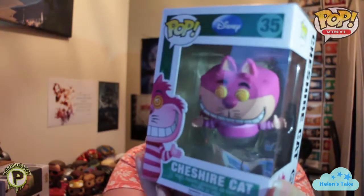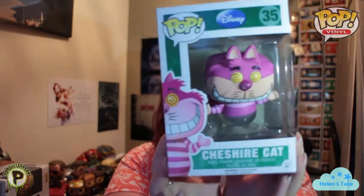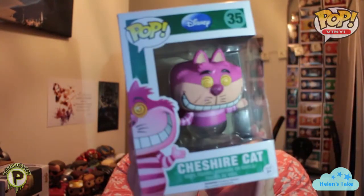But never mind, because the one I really wanted is here. Without further ado - he's a bit dived out of his box, but it is the Fading Cheshire Cat pop. The box is in good condition, no problems there, all looks good to me. Let's get him out and have a look at him.